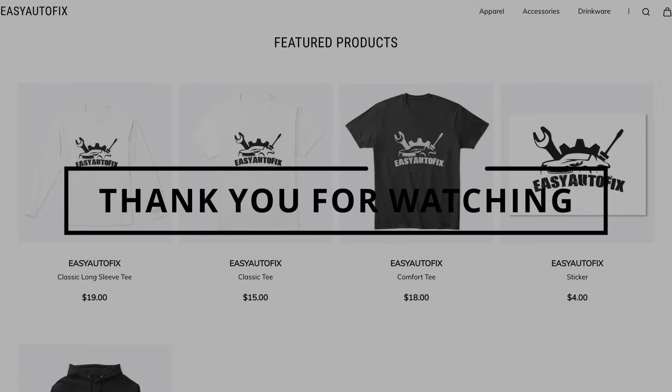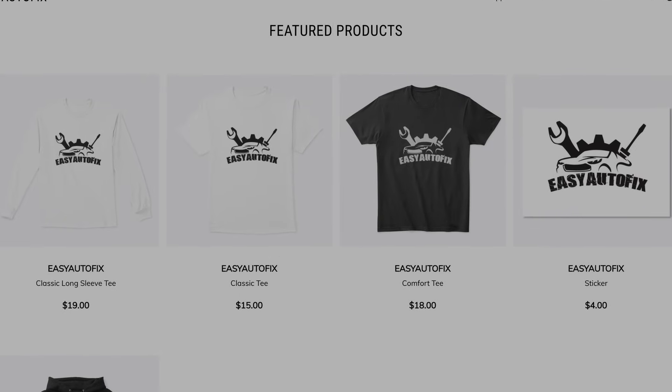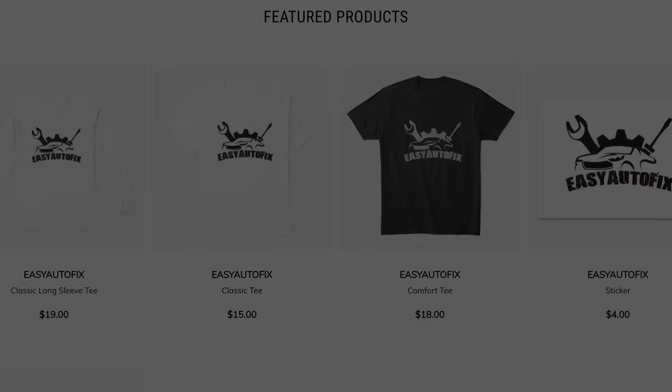Awesome, thanks for watching. If you guys want to help support the channel, go check out the Easy Autofix merch linked in the description below.